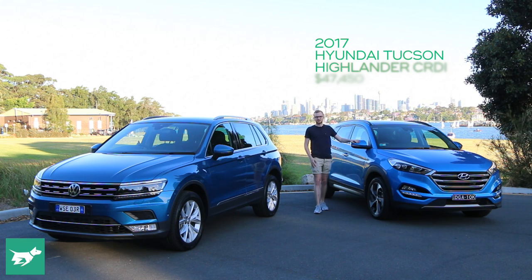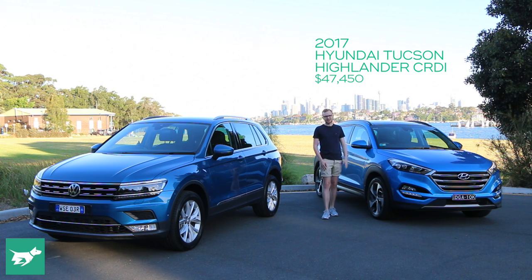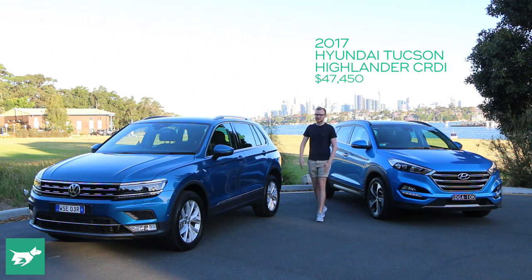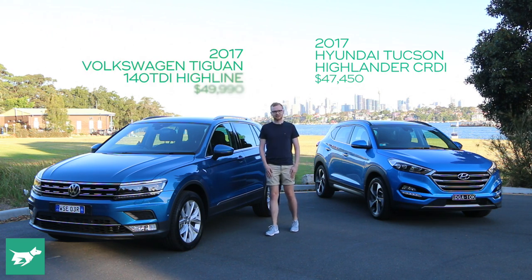For the last year, the Hyundai Tucson has been the best medium SUV that you can buy. It's polished, it's refined to drive, and it's good value — all the things that we love. The Hyundai was so good that it caught the rest of the competition by surprise and they've been scrambling to catch up. Well, Volkswagen's latest challenger is now ready and it's this bigger, better second generation Tiguan.